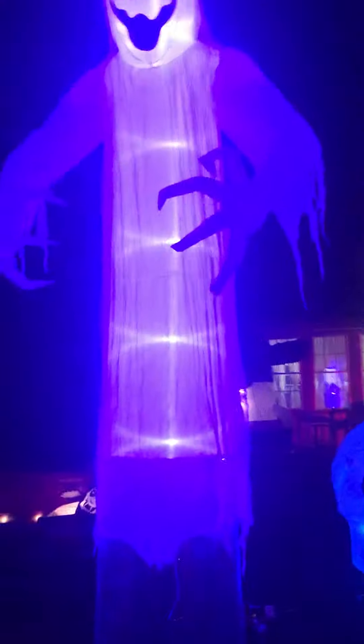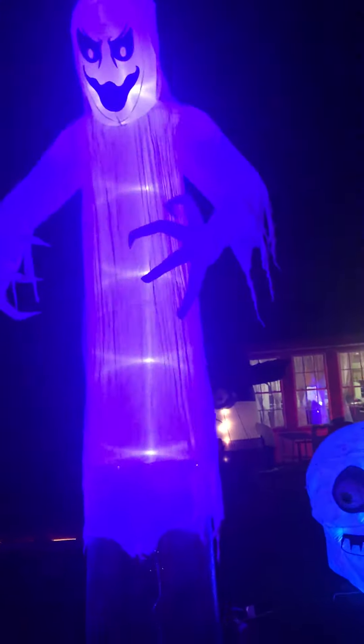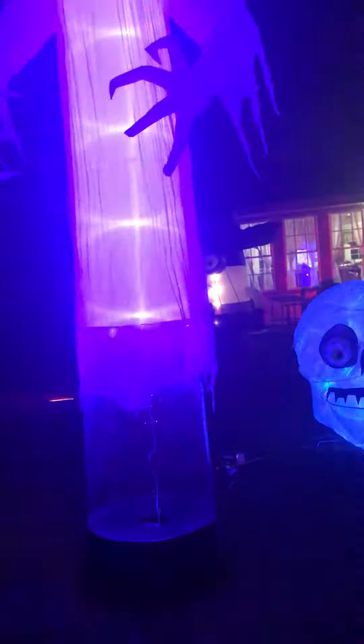Hey YouTube, I know I said I wasn't going to do another video, but I am because we got an awesome deal yesterday for an inflatable — a 12-foot Short Circuit Ghost from Lowe's. There is another version that I kind of liked better from Sam's Club.